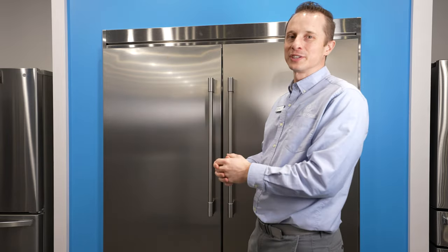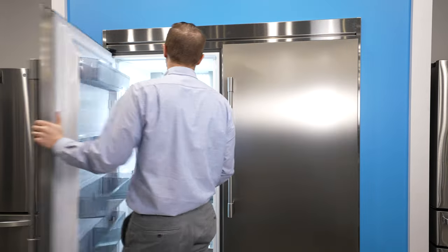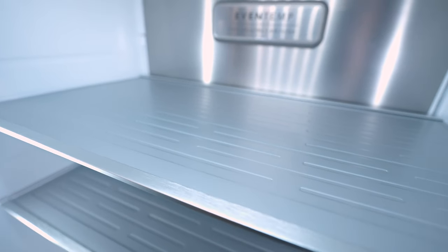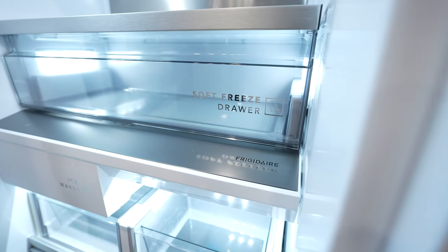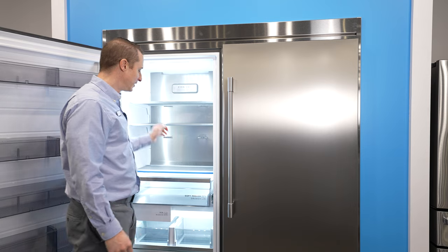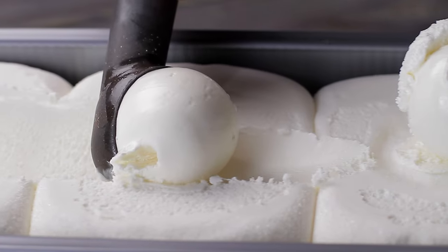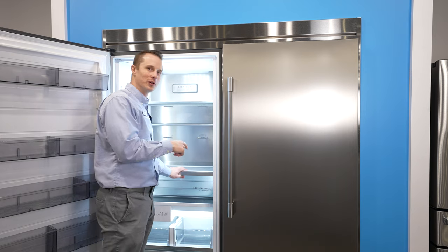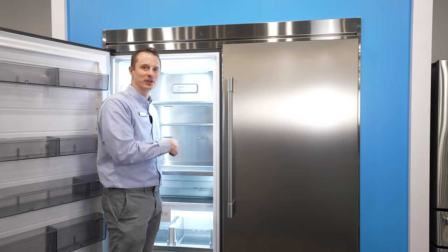Now let's go over to the freezer side — this is my favorite part, it's that 'aha moment' when you open it. Inside, there is no wire shelving; it has a high-end metal shelving look. You get a full-length freezer drawer, just like the full-length refrigerator door. My favorite feature is the soft freeze drawer, which means you can store ice cream in here and it's perfect whenever you want it, day or night.